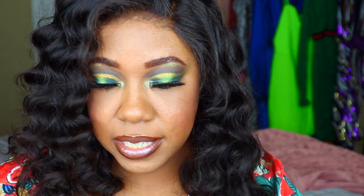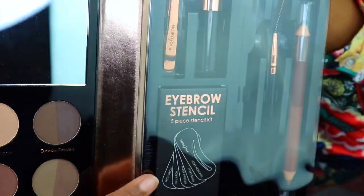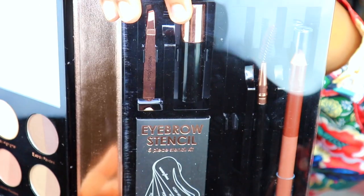I also got this brow set from Perfusion. When you open it up, it has your eyebrow powders, stencils, an eyebrow pencil, a spoolie, some eyebrow gel, and tweezers as well — which is super dope. I actually used this to do my brows today and I like it; it's not bad at all. This was priced at only $7.99.